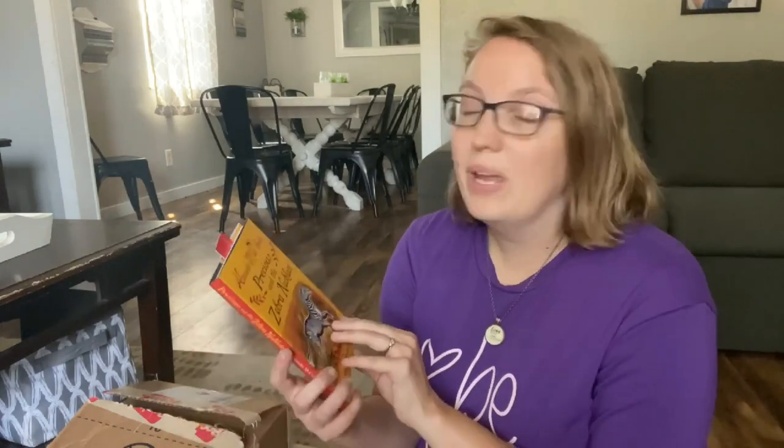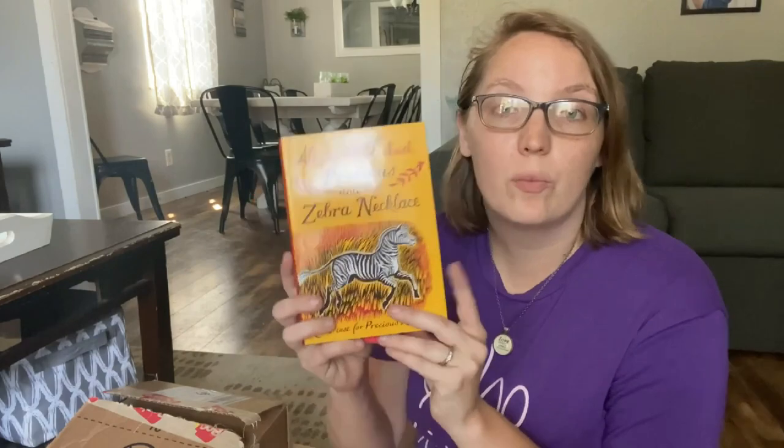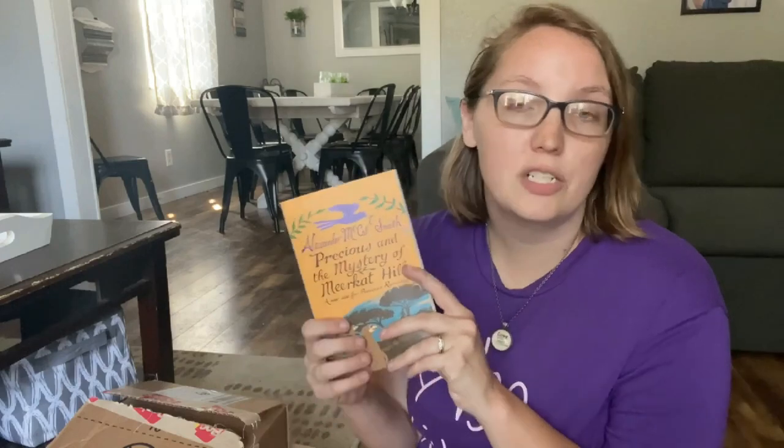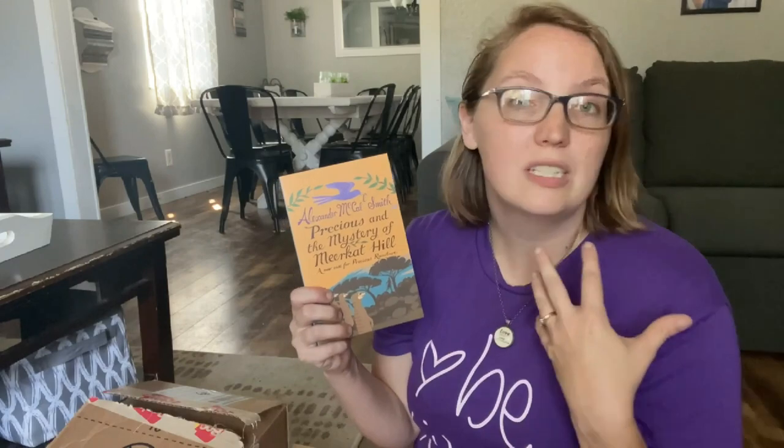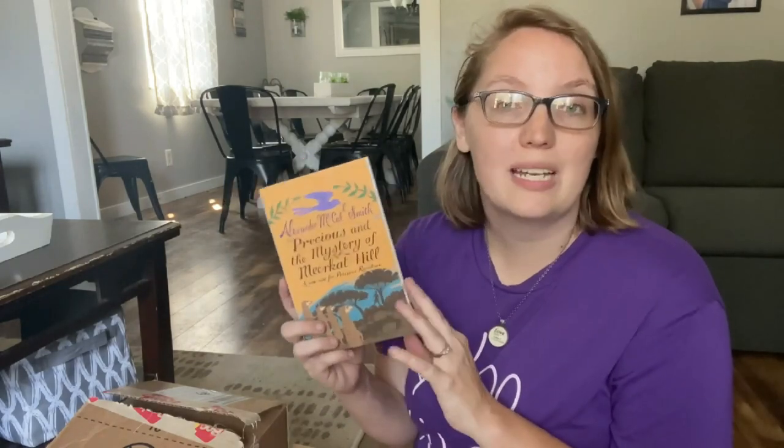One of the books we got a while ago in our Book Outlet haul was Precious and the Monkeys, and we loved that series so much we decided to buy the rest: Precious and the Zebra Necklace, Precious and the Mystery of the Missing Lion, and Precious and the Mystery of Meerkat Hill. These are really fun easy readers set in Africa, featuring a little girl learning to be a detective. My kids really enjoyed them — we did the first one as a read aloud at lunchtime and they were begging for the rest.